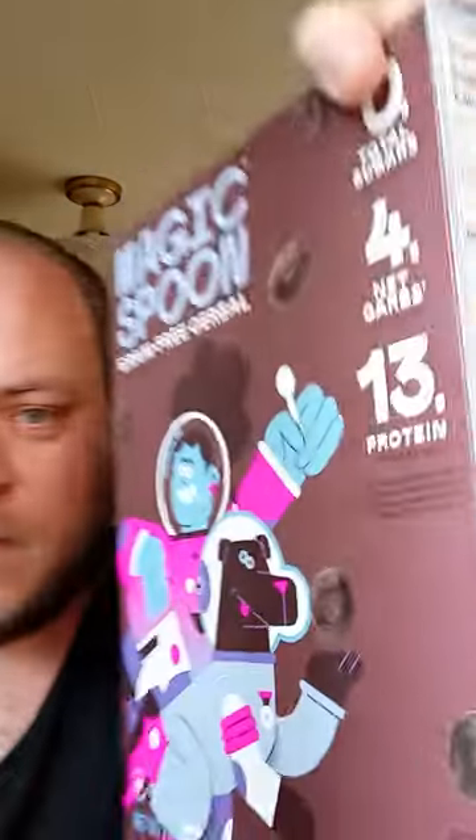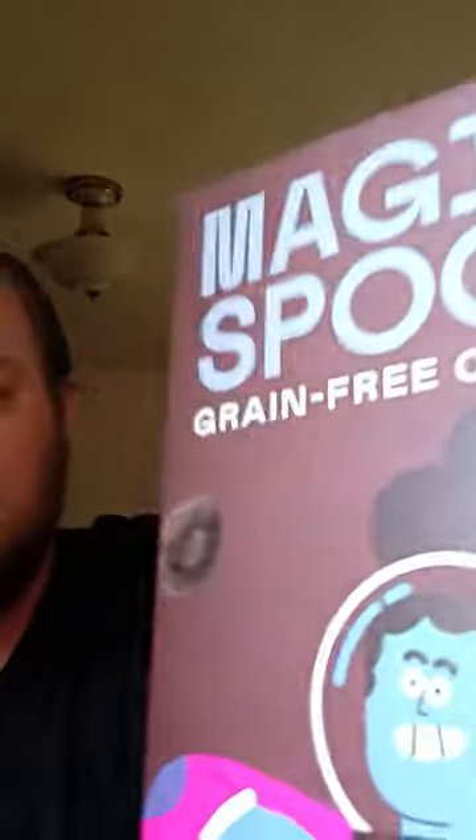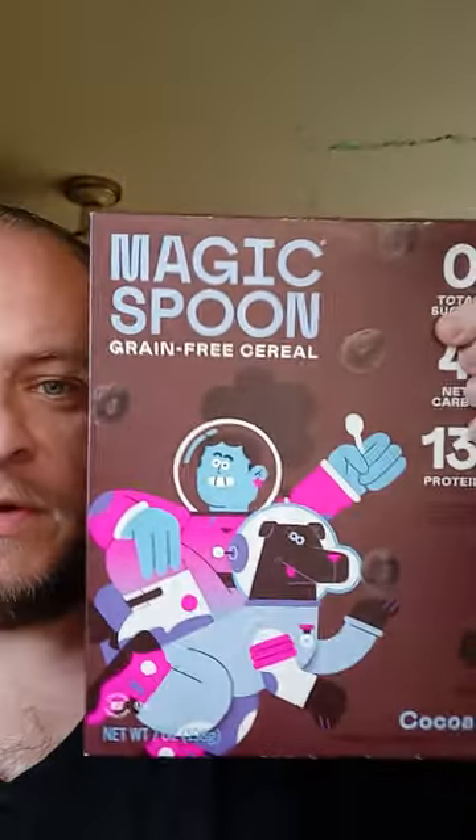Hello, how's it going? I've got an interesting thing to try today. I have Magic Spoon cereal. It showed up at my local Safeway just the other day, and I've been wanting to try it because I've seen videos on YouTube. Some videos are sponsored by this brand, and so I was like, I want to try that eventually.